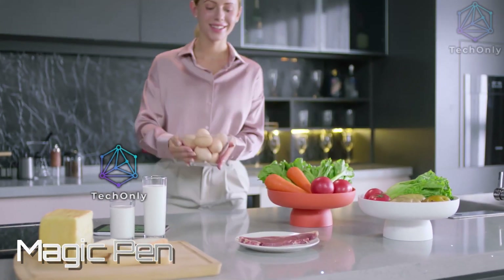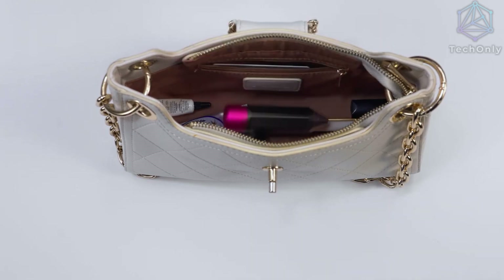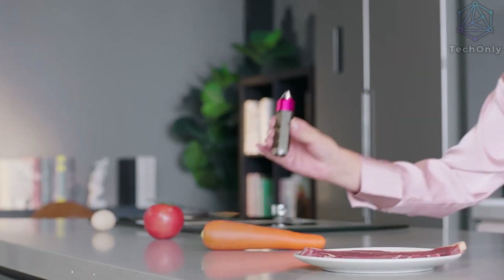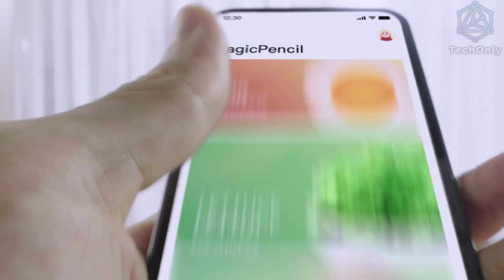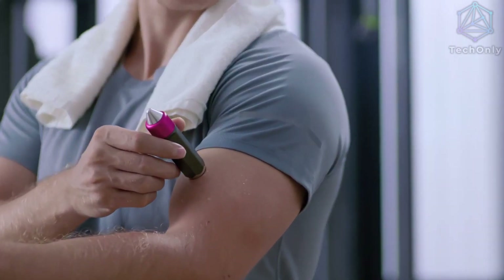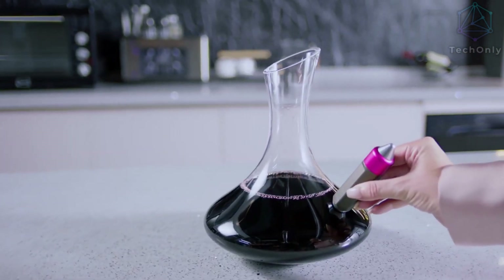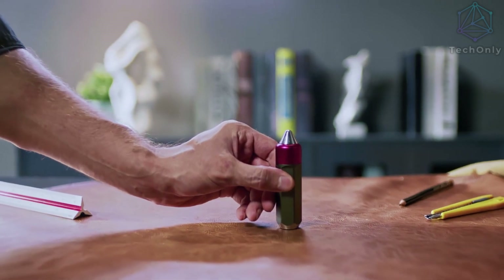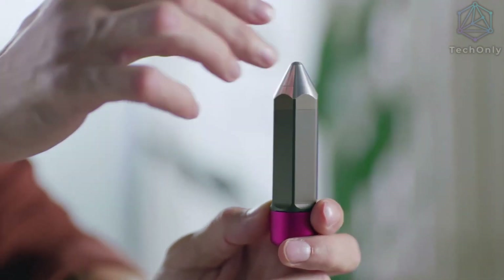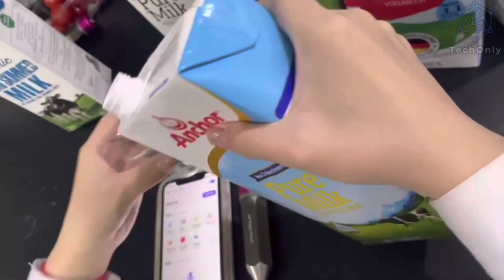Magic Pencil simplifies the process of gathering data from complex lab processes, providing accurate results in a fraction of the time. For example, it can show you the sweetness and freshness of a tomato, the fat content of milk, or the caffeine in coffee. By providing more accurate readings, this device enables people to monitor the quality of their food and drinks more efficiently, allowing for a better understanding of their diet and the chemical composition of the things they consume.